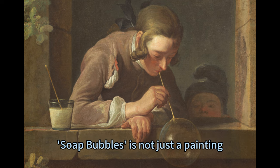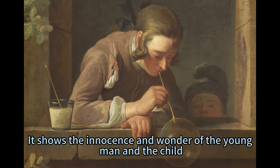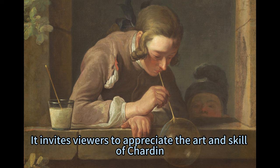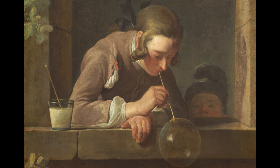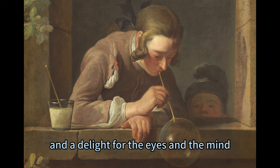Soap Bubbles is not just a painting, but a beauty of the moment. It shows the innocence and wonder of the young man and the child, as well as the fragility and transience of the bubbles. It invites viewers to appreciate the art and skill of Chardin, and to share in the experience of the characters. It is a testament to Chardin's talent and vision, and a delight for the eyes and the mind.